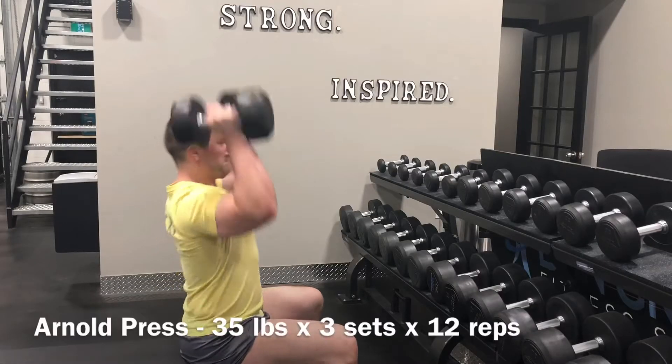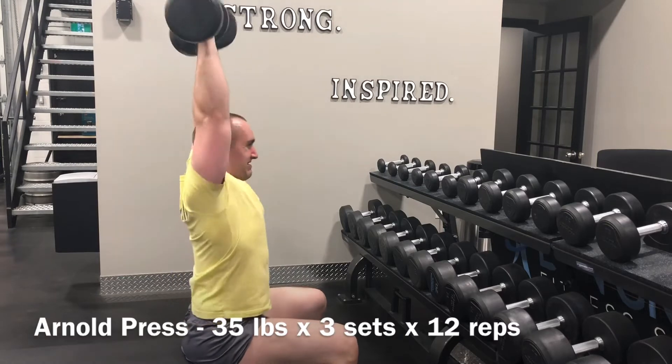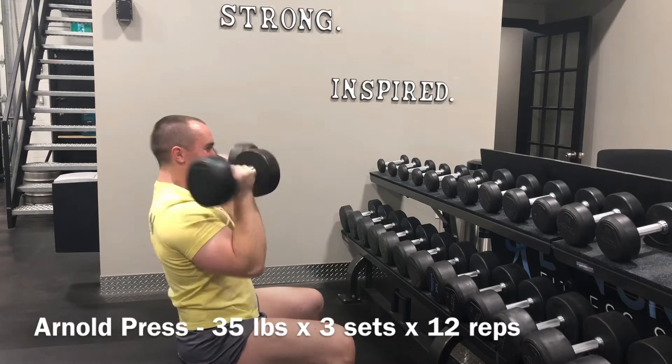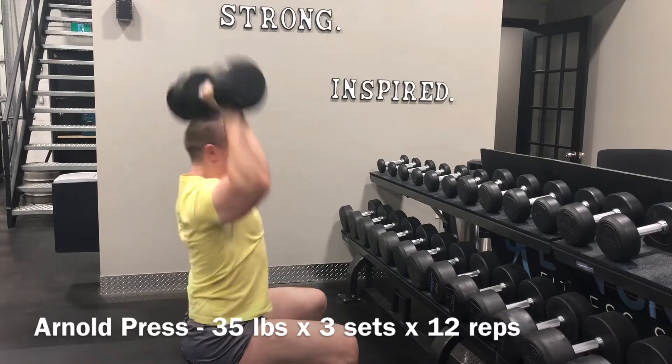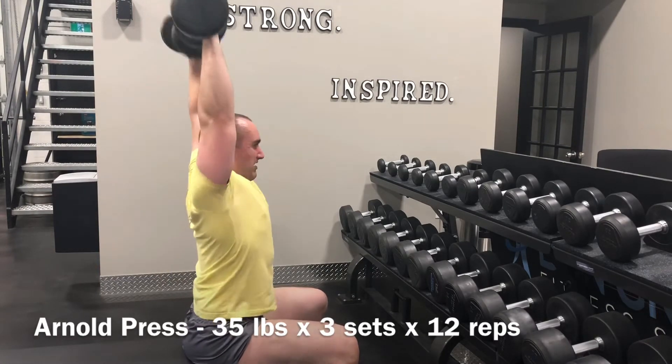Ran from there into Arnold presses with the 35s for 3 sets of 12. This was much less overwhelming than some of the higher rep weeks previously. Doing sets of 15 to 20 of these absolutely trashed the shoulders — sets of 8 to 12 is definitely a little bit more manageable.